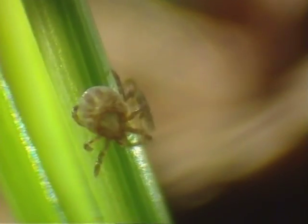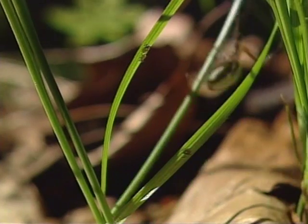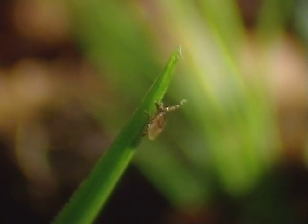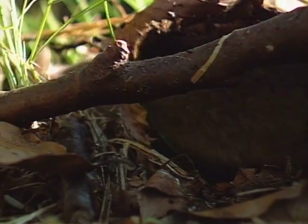Ticks are born as six-legged larvae. In this first stage of life, the spider-related arthropods are no larger than one millimeter in size and almost impossible to see with the naked eye. A fully grown spider looks like a true monster in comparison to these larvae. Only in this stage of life are the ticks free from pathogens. They begin to hunt immediately, crawling over foliage and onto short stalks. Mice are their most important prey.